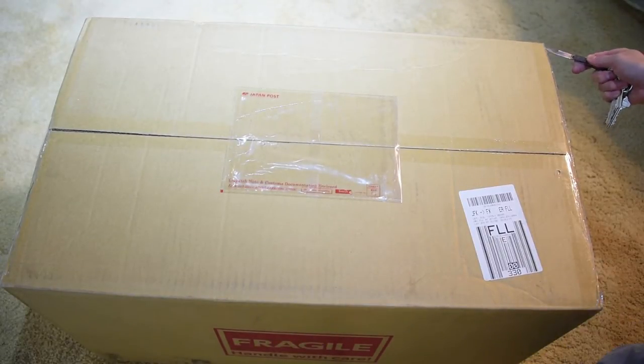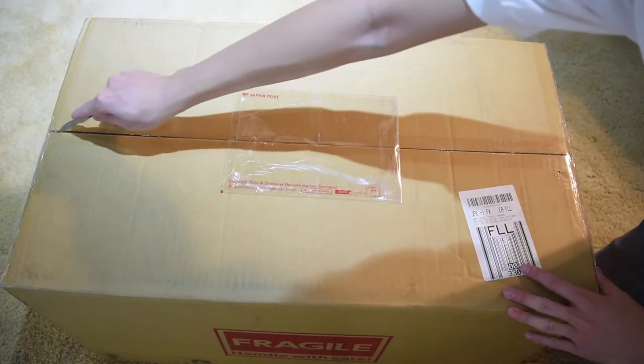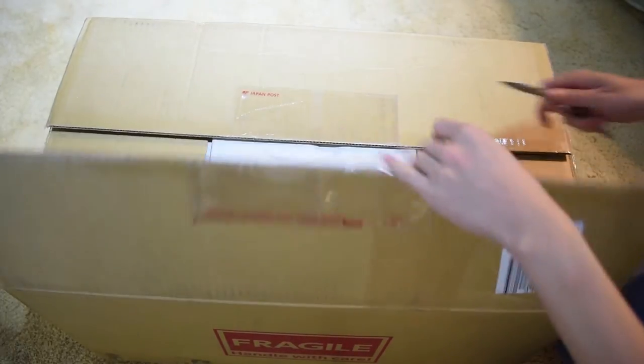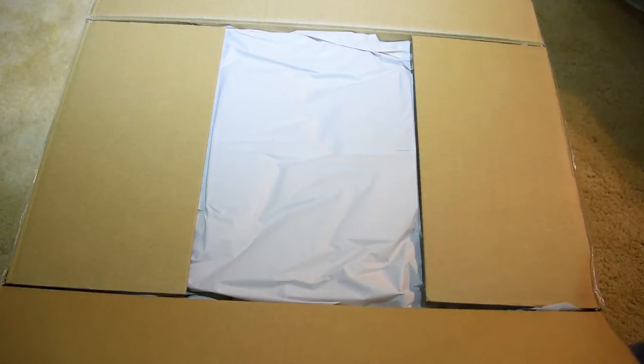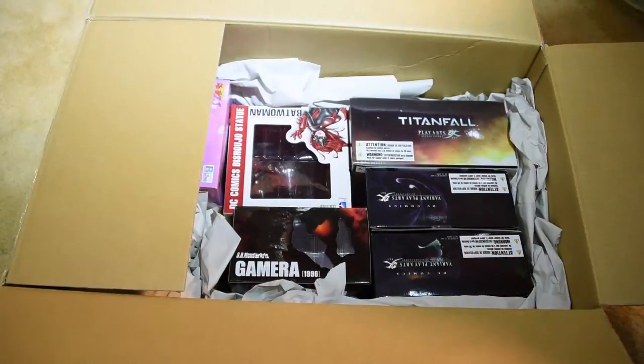What's going on everybody? It's Andy here with the big box unboxing. I just got this box from the mail — it was shipped from Japan. I ordered all my collections from Amy Amy. If you're interested in any action figures, you can check out their website.